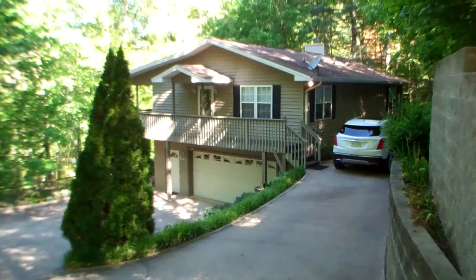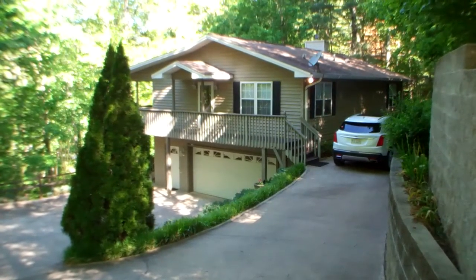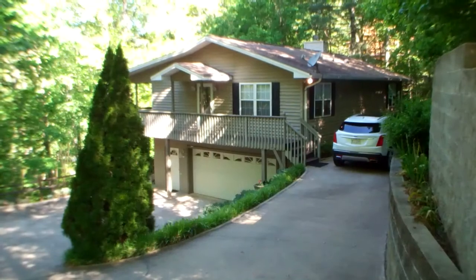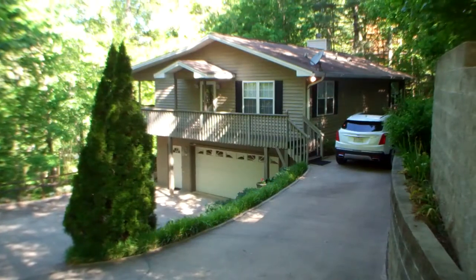I have a new listing to show you. This is a three-bedroom, three-bath, two-car garage home sitting in the Nantahala National Forest. Let's go on inside and take a look.